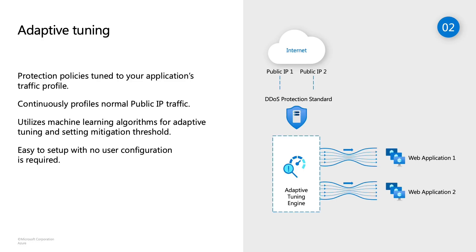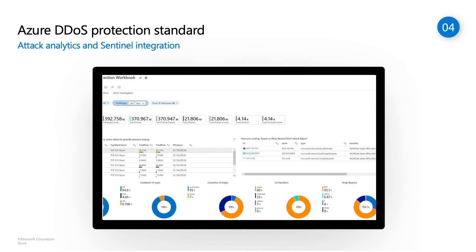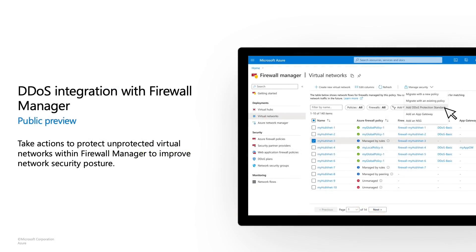This way, we ensure that mitigation is initiated automatically when there is an anomaly in the traffic pattern, and when we think the incoming traffic volume can cause your application to go down. With attack analytics and Sentinel integration, we ensure you get access to near real-time information about the actions we are taking during attack mitigation. You get to understand the top sources participating in the DDoS attack, the top countries and AS numbers from where attacks originate, as well as the attack vectors in play. We also highlight the IPs and ports being attacked, with the intent that all this information is actionable for compliance and security audit.